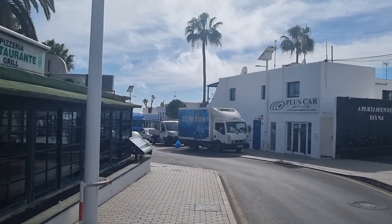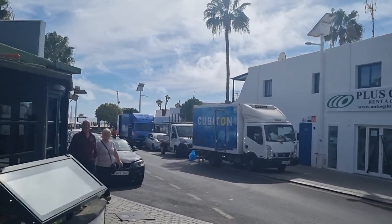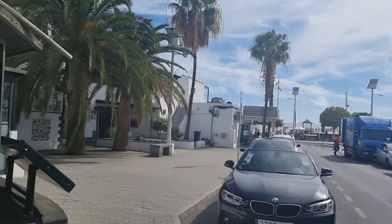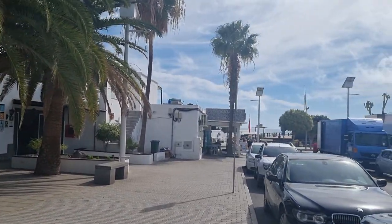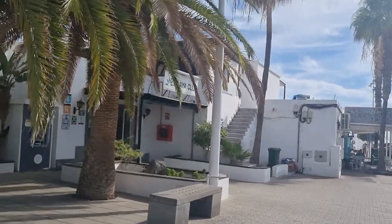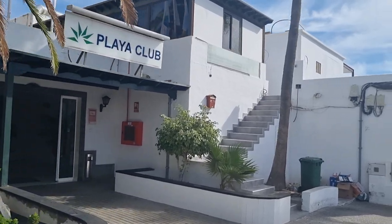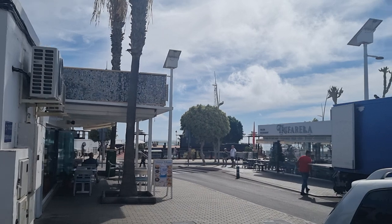If you're staying at these apartments on the left hand side, you will not believe how close you are to everything. Basically, that is the seafront right there — brilliant location. The only other apartments I've seen as close to the promenade so far are the Flamingo Apartments, which I've done a video on; they're just down to the right. Very, very good location.